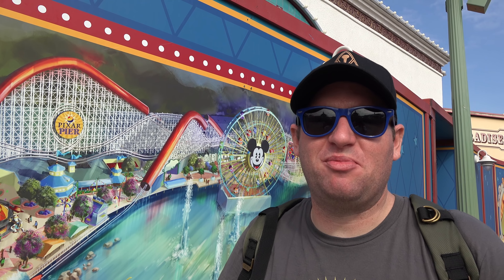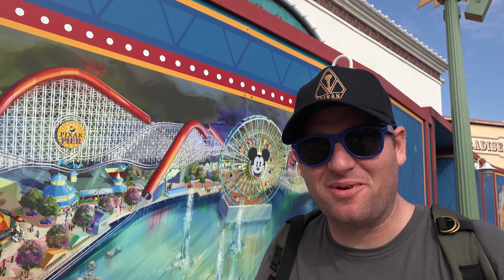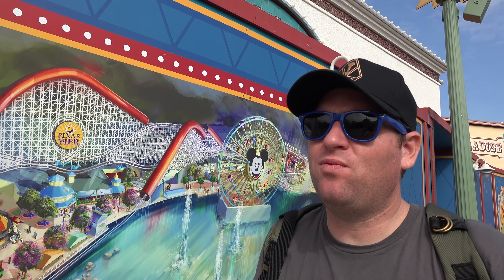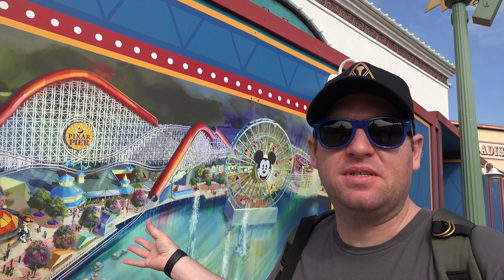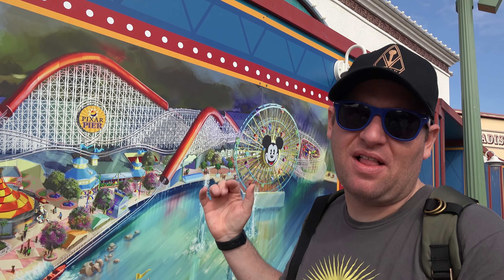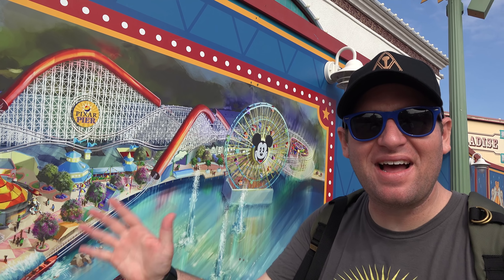All right guys, thank you for joining me on this trip around Pixar Pier. I hope you enjoyed it. I am looking forward to seeing all this new stuff. If you have something you're looking forward to, write a comment below — I read them all. We didn't go over everything in detail today, but in my last video we went over some of this stuff, so I'm going to leave a link down below and you'll be able to check out anything I didn't cover in this video. That's the Pixar Pier overview. Thanks for joining me. Bye guys.